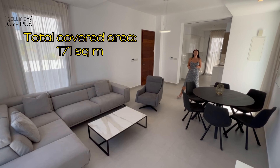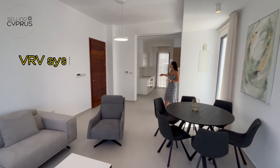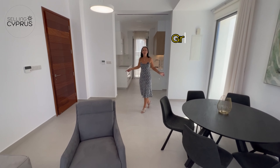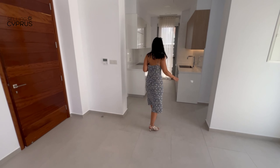It has a very generous plot of 327 square meters with a total covered area of 171 square meters. It comes with underfloor heating, VRV systems, and air conditioning throughout the whole property.